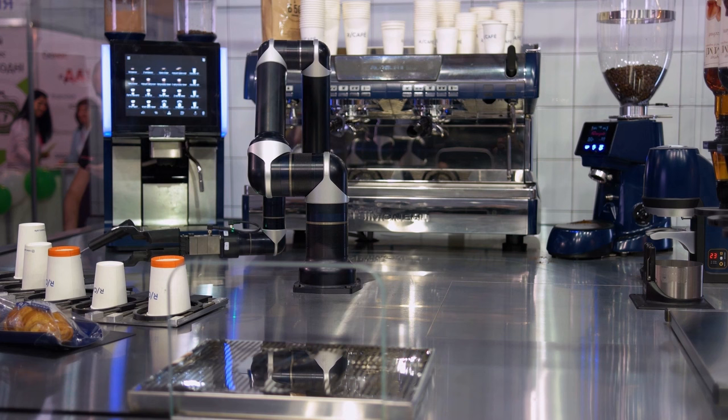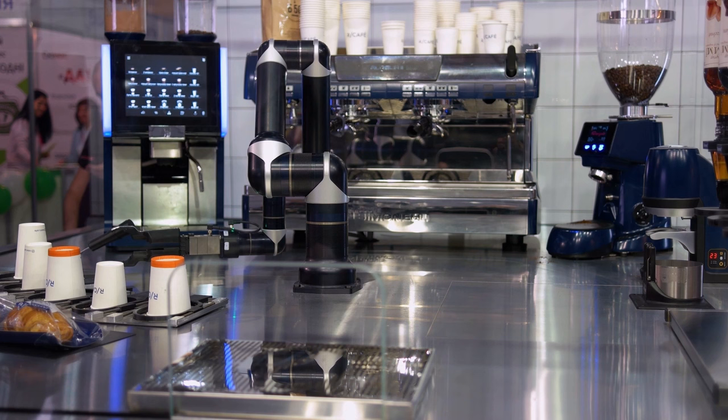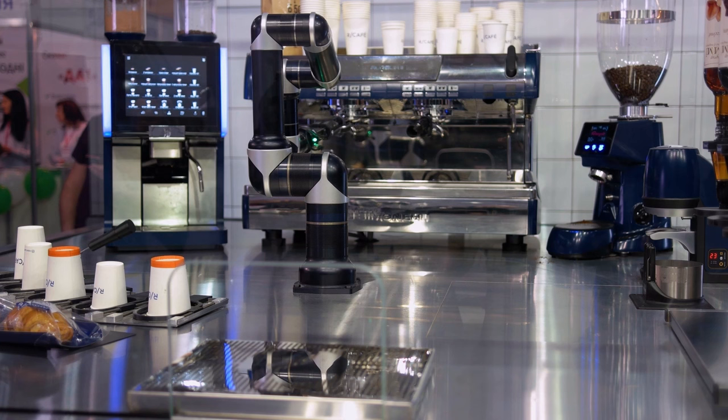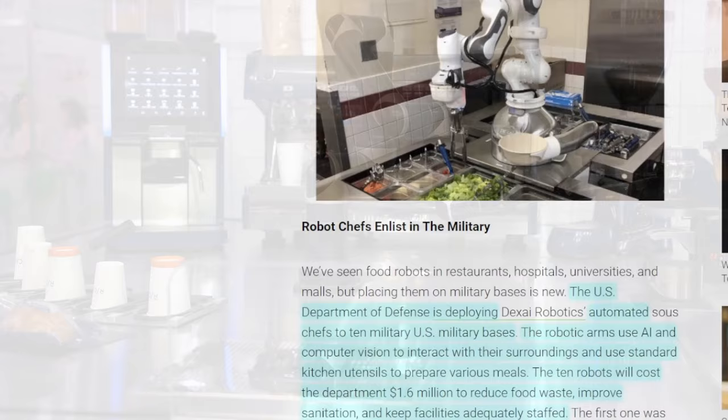The U.S. Department of Defense is deploying automated chefs to 10 U.S. military bases. The robotic arms use AI and computer vision to interact with their surroundings, using standard kitchen utensils to prepare various meals. The 10 robots will cost the department $1.6 million and are designed to reduce food waste, improve sanitation, and keep facilities adequately staffed — serving around 950 people a day.